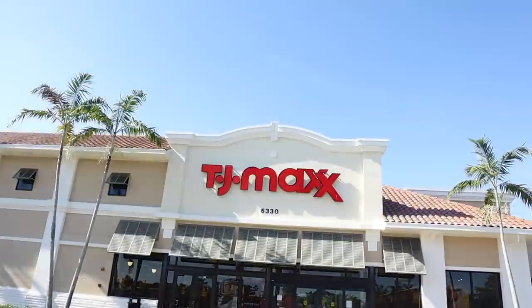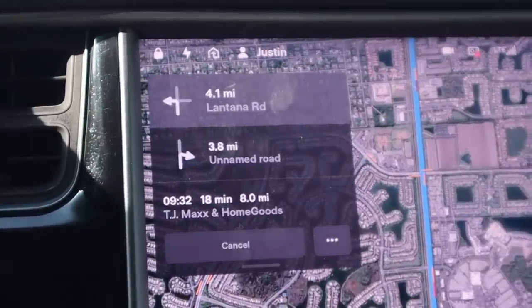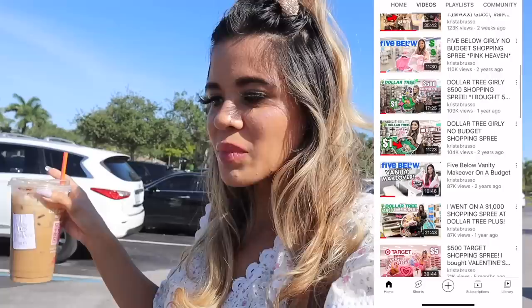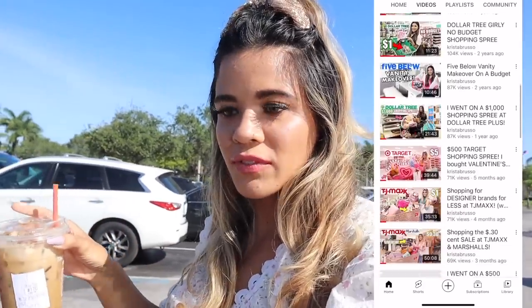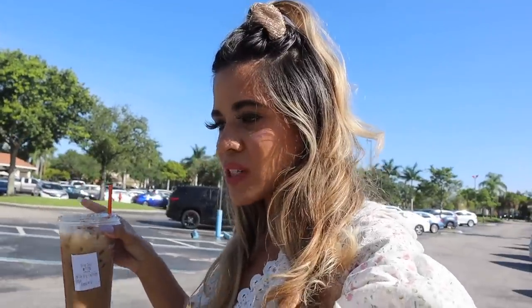TJ Maxx is right here - are you ready? It only took about 20 minutes to get here. This channel is all about shopping, so stick around, subscribe, and hit the bell - we luxury shop, we shop for designer brands at Ross and Burlington, we go everywhere. Let's finally get this no-budget luxury shopping spree started at TJ Maxx and Marshall's. Vote down below if you think TJ Maxx or Marshall's won today!